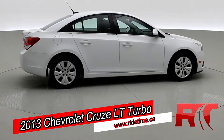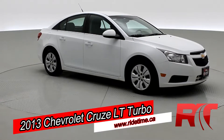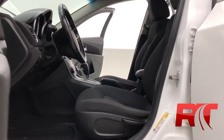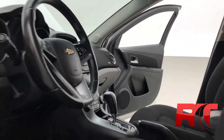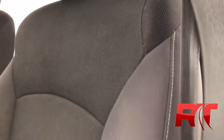So as you come back around to the front of the vehicle here, sit back, enjoy the ride, and let's take you on inside our 2013 Chevrolet Cruze LT Turbo. As we take a look at that interior which has been detailed to perfection thanks to our detailing team here at RideTime. That jet black upholstery kept in brilliant condition.